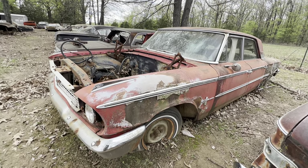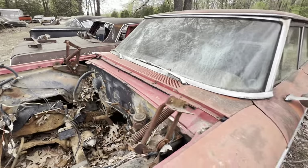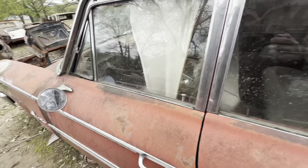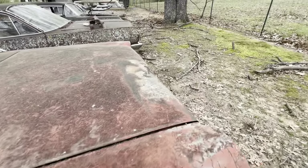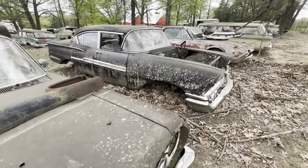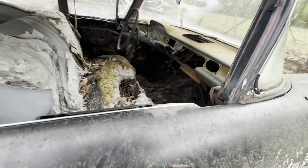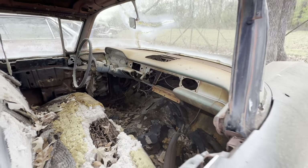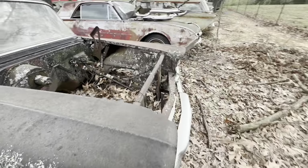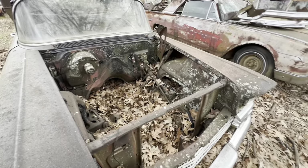There's a 63 Ford Galaxy 500 — it was a 289 car, it says it on the windshield. Still got a lot of parts left on it. 1958 Chevrolet four-door. I don't think I've got the dash of the 58 in any of my videos, so there's what the dash looked like in these. It's probably a 58 six cylinder, three-speed on the column, still got the clutch arms on it. It was a V8 — I can tell by the motor supports.